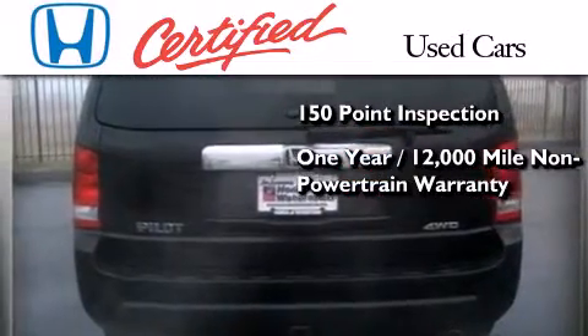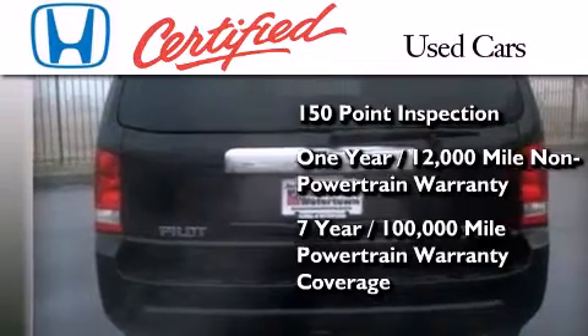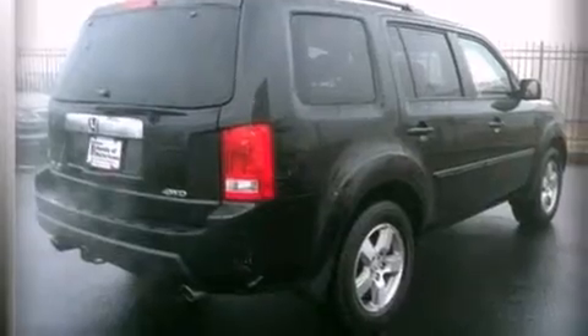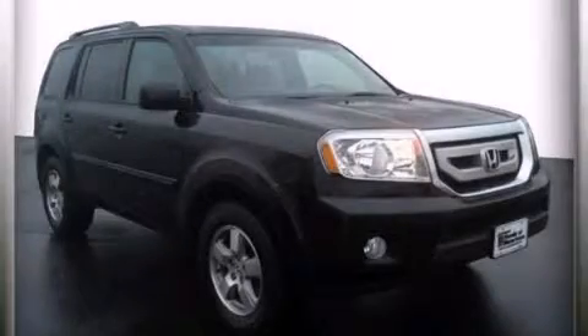It also includes 7 years or 100,000 miles of powertrain warranty coverage. Contact us today and schedule your opportunity to see this vehicle in person.